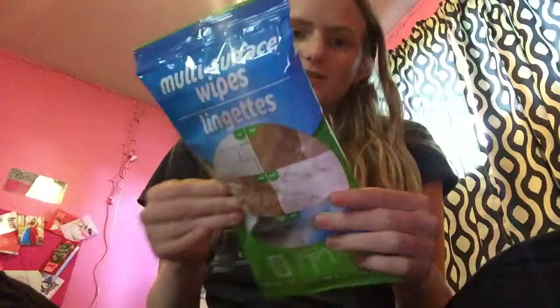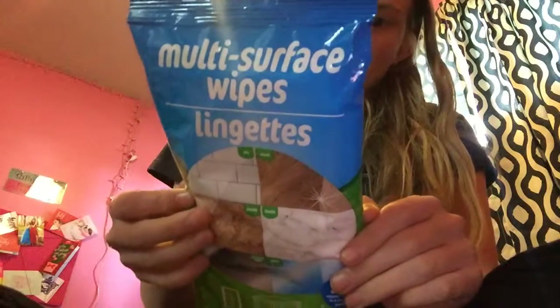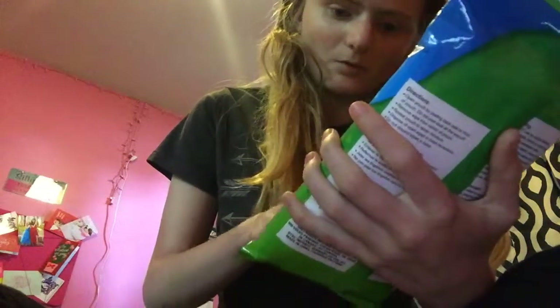I grabbed these. I saw these are the new packaging. Christy Davis on YouTube liked these when they were the older packaging, so I thought I would give them a try — shout out to her, she finally found some. These are the multi-surface wipes, good for tile, wood, granite, marble, sandstone, and glass. You get 24 wipes, and these are by Dollar Tree.